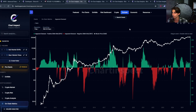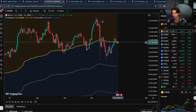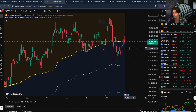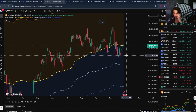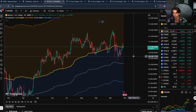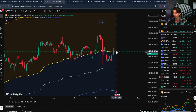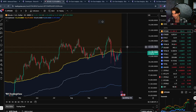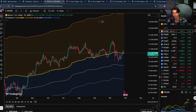Bitcoin is currently at 113k, basically testing this level — the short-term holder cost basis. We've been consolidating in this range from 115k to 103k for quite some time now. I think we'll continue to consolidate around this range until we notably and durably break above this level and pass around 120k, and then start to go to new all-time highs, if that happens.